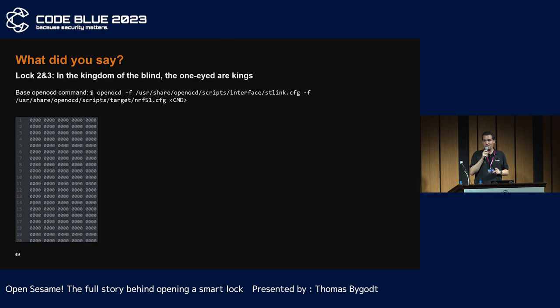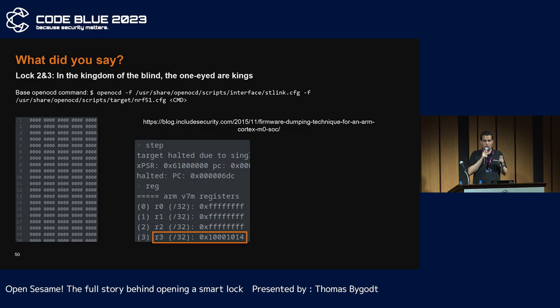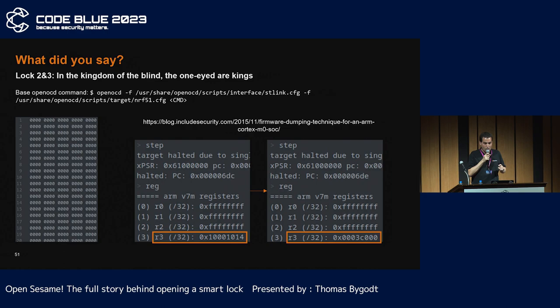This time, the read protection is activated. But don't worry, there is a trick — they use a Nordic 51 family processor. Thanks to a known exploit, the firmware can be extracted in less than 20 minutes, as the registers can still be manipulated. You need to find a load instruction — very easy at the start of a firmware. Replace the register address with the one you want, execute the instruction, read the content of the register, and repeat the operation on your memory layout.